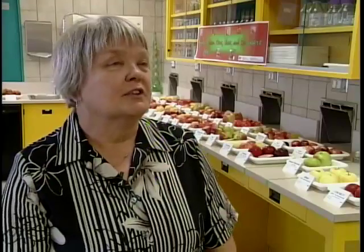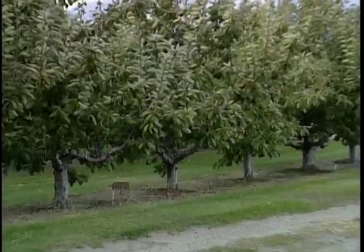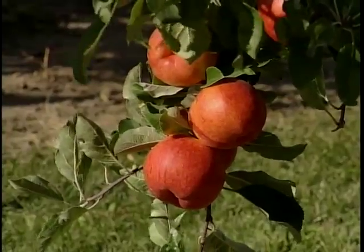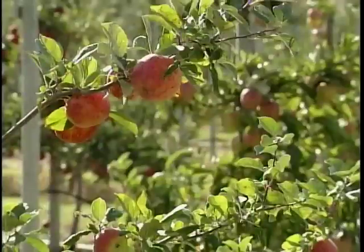Our clients are really the growers in the area. They're very, very important. We work very closely with them in addressing questions and problems they have. Developing new cultivars is a really important one — things that are adapted to this area. Things like our cherry program; cultivars are sold around the world, and probably over 75% of the cultivars currently sold are from our program.